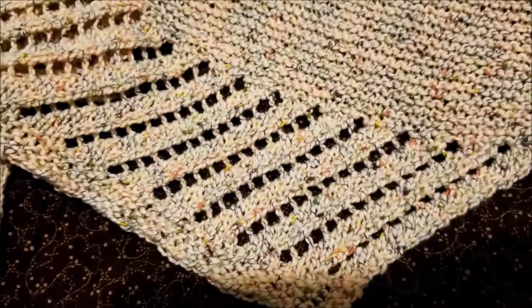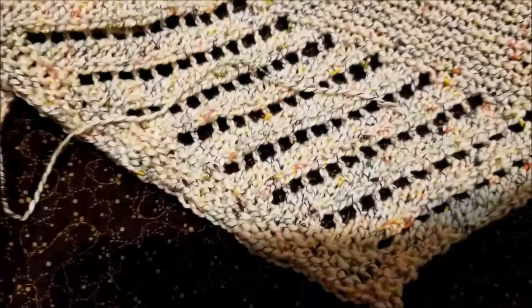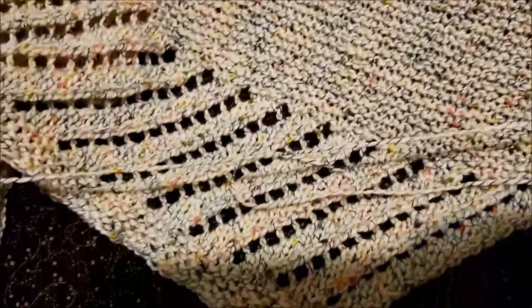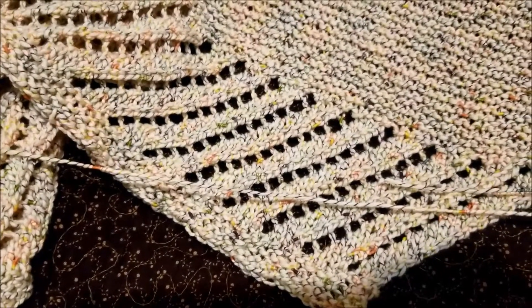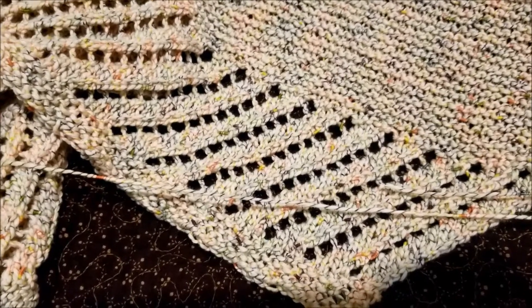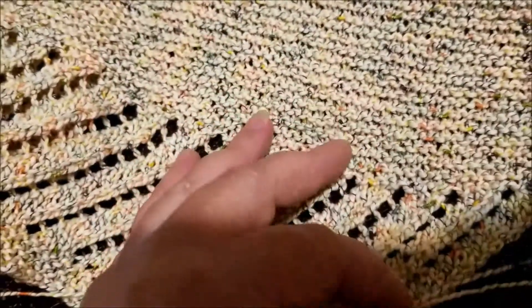I will say that on the colorway I used, which is Passion Flower, when you get to some of the dark color splotches on the yarn, in those moments, in that inch or two, it has a slightly rougher texture — but in the knitted fabric, you don't feel that.